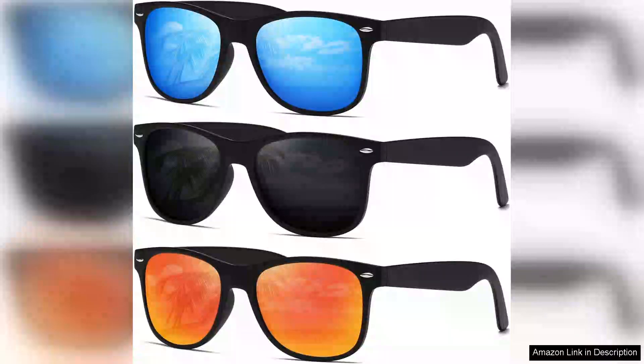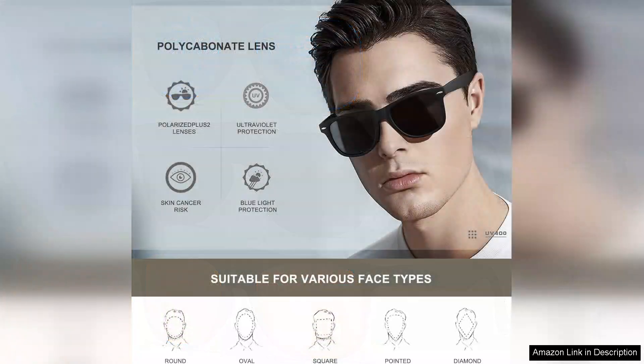I recently purchased the Demikos sunglasses and I couldn't be happier with my choice. These sunglasses are a perfect blend of style, comfort and functionality. The trendy retro design caught my eye immediately and I was drawn to the unique mirror lens that adds a touch of flair to any outfit. They are versatile enough to suit both men and women, making them a great accessory for anyone looking to make a statement.